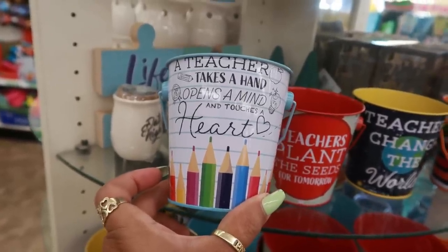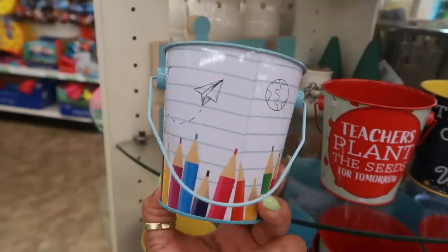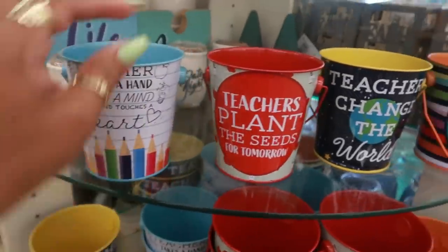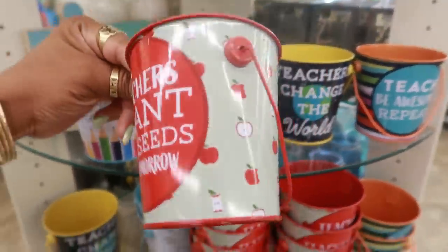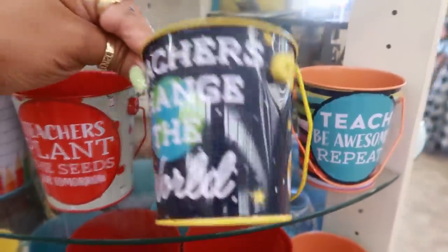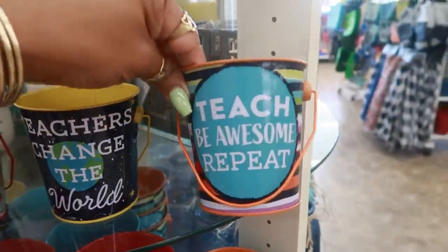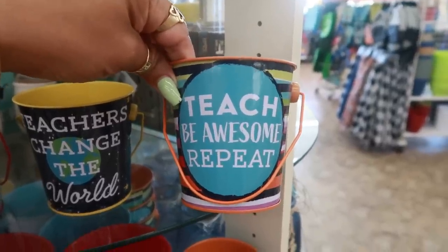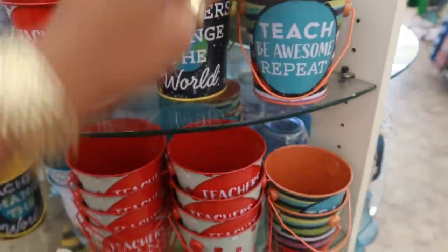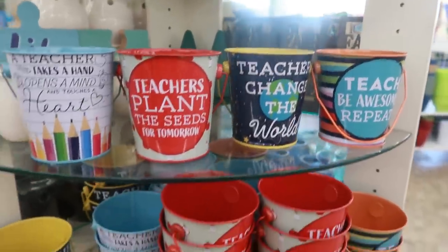Look at this one: 'A teacher takes a hand, opens a mind, and touches a heart.' Super cute - look at the paper airplane. 'Teachers plant the seeds for tomorrow' with some little apples. 'Teachers change the world.' And 'Teach, be awesome, repeat.' Those are the only four designs and they are really cute.